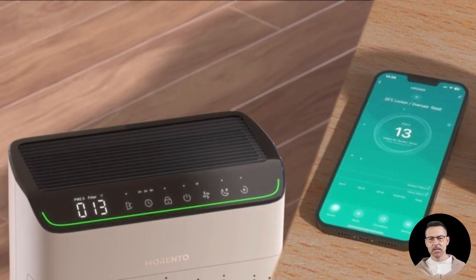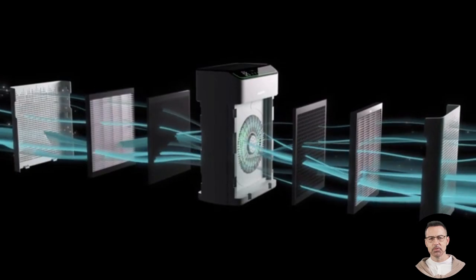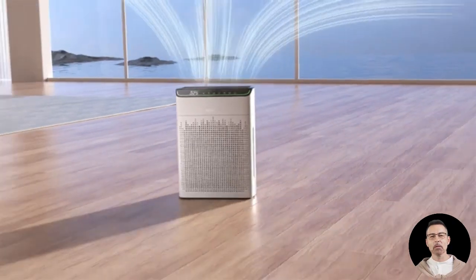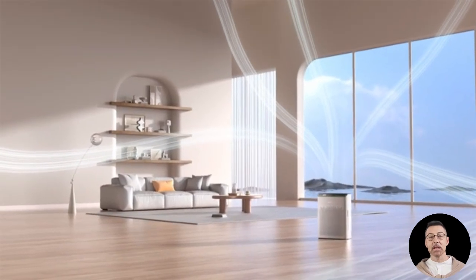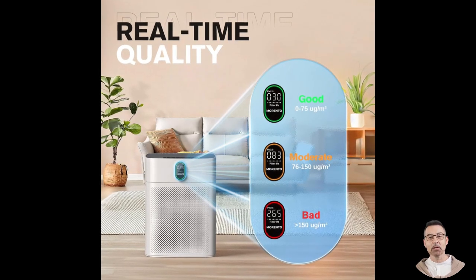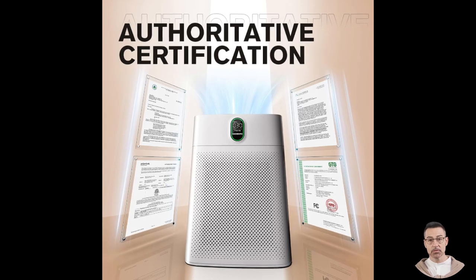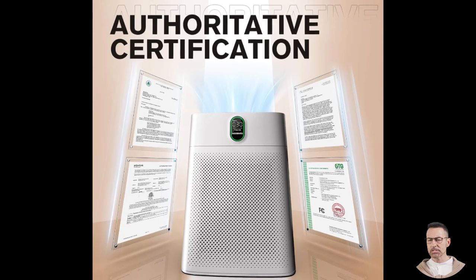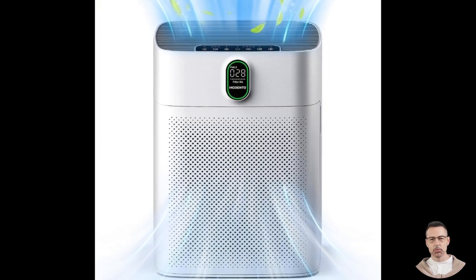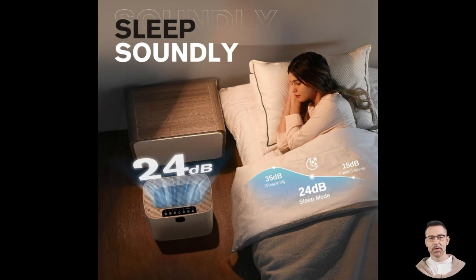Customer reviews further highlight the benefits of the Morento Hi4866. One user described how the purifier detected smoke from frying bacon in their kitchen, located about 25 feet away in a partially closed space. The device's fan speed increased automatically and the air quality indicator turned red. Within an hour, the purifier restored the air to a safe level, as indicated by the green light and a significantly lower PM2.5 reading on the display. Other users praised the device for its energy efficiency and quiet operation, noting that even on the lowest fan speed it moves substantial air, making it practical to run 24 hours a day without worrying about high electricity bills.